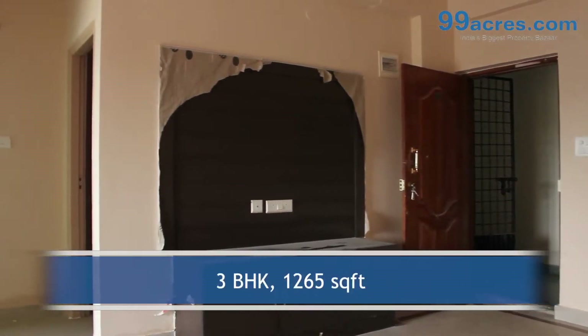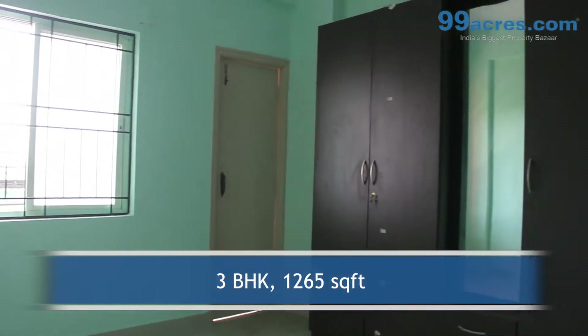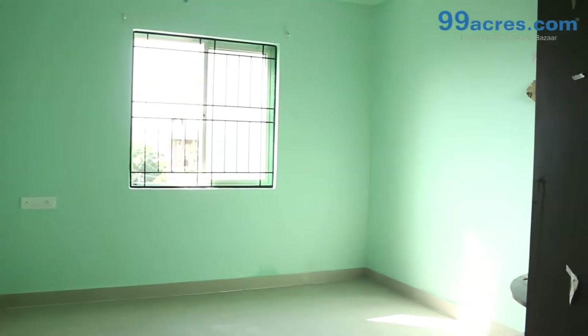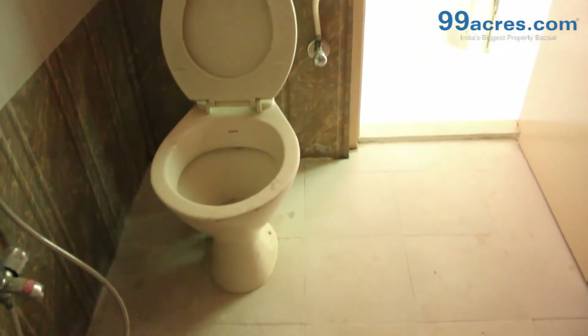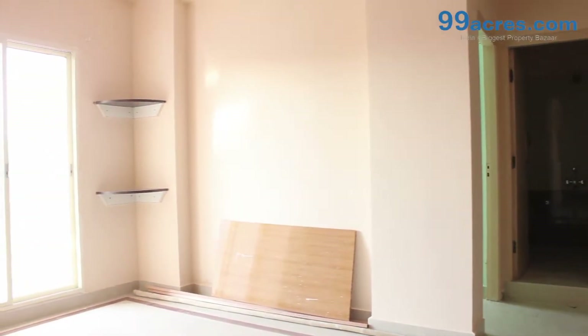This is a 3 BHK flat with a built-up area of 1265 sq ft. The apartment floor has vitrified tiles in the living areas and ceramic anti-skid tiles in the bathrooms and balconies. The walls are painted with distemper.